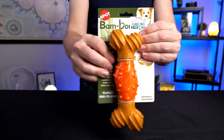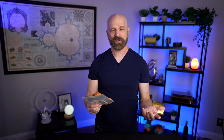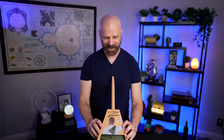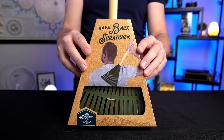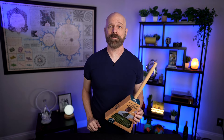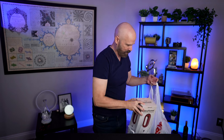Next up, for Bailey I hit the pet section and got this Peanut Butter Bone which is only about $6. I'm sure she'll like it but we'll see how she reacts. I also got the Rake Backscratcher — it literally is a backscratcher shaped like a rake. I'm a bit of a connoisseur of backscratchers so we'll see how it measures up. It's only $6 so it could be a good deal.